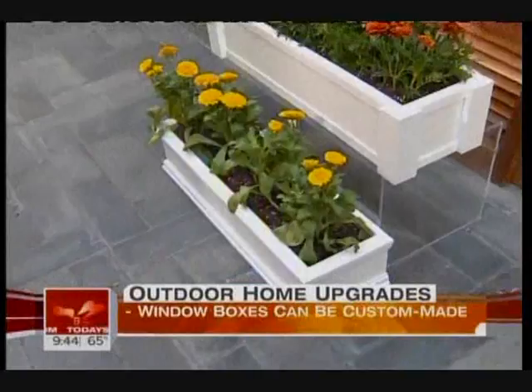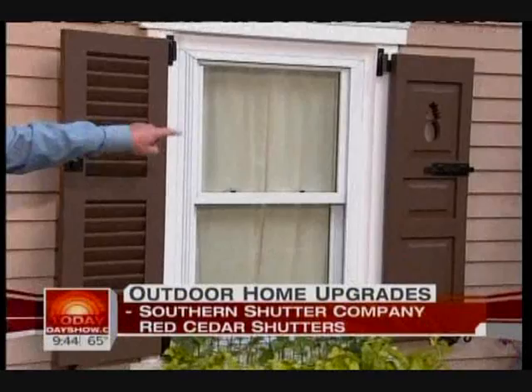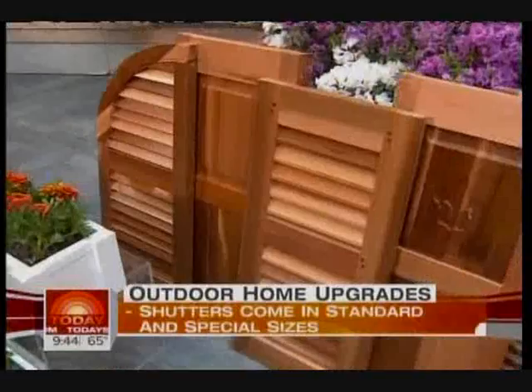Shutters are another thing. We had them on our house — they were just attached decoratively. These are actually functional shutters. This is from a company called Southern Shutter. You can customize them in real western red cedar. There's a selection down low showing different kinds you can put up. These are the little things you can do to add to the front look of your home.